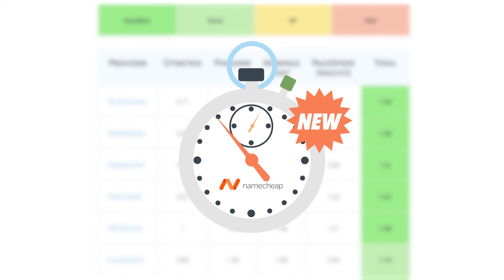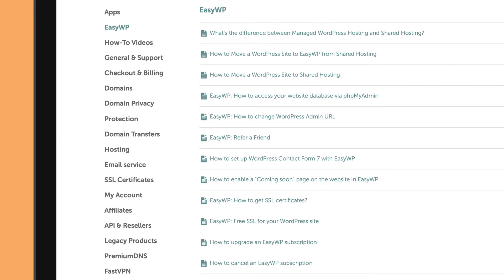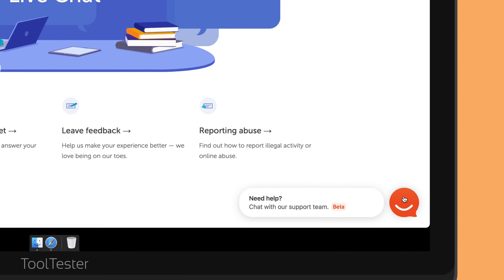Namecheap has a vast support section with tutorials and guides, though perhaps they could be a bit more detailed. In my experience, contacting its live chat support is normally an easy process. I never had to wait too long and the agents were always willing to help. Of course, if you prefer to send an email, there is always help via support tickets.